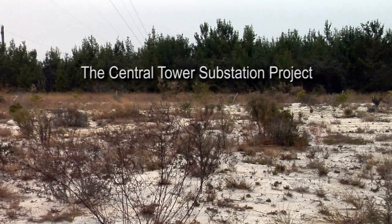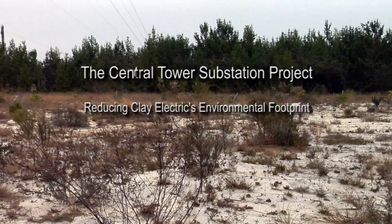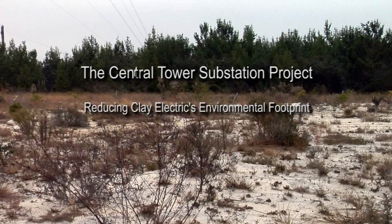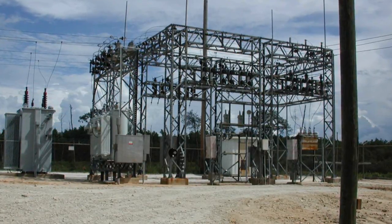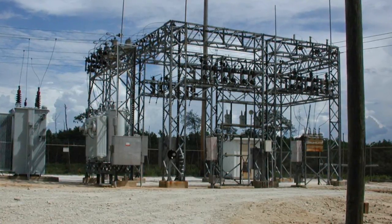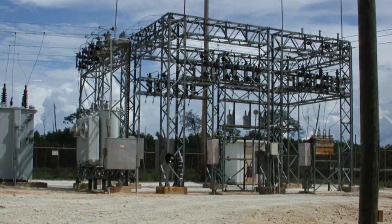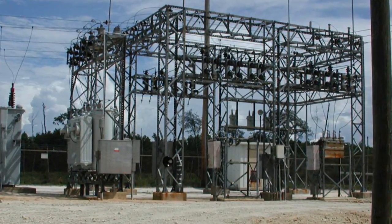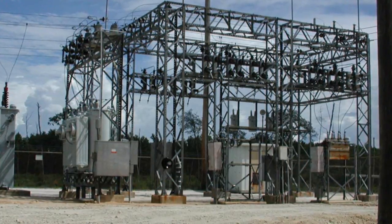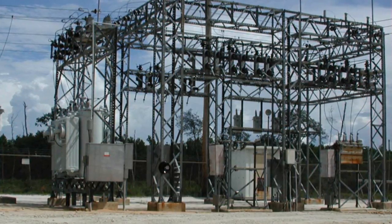In September 2009, Clay Electric's Engineering Department contacted the U.S. Forest Service about removing or decommissioning its central tower substation site in the Ocala National Forest. The substation was no longer being used by the co-op. Clay Electric was able to use the National Forest site under an easement provided by the Forest Service. As part of the removal process, Clay Electric needed to meet certain cleanup requirements before it could be released from the easement.